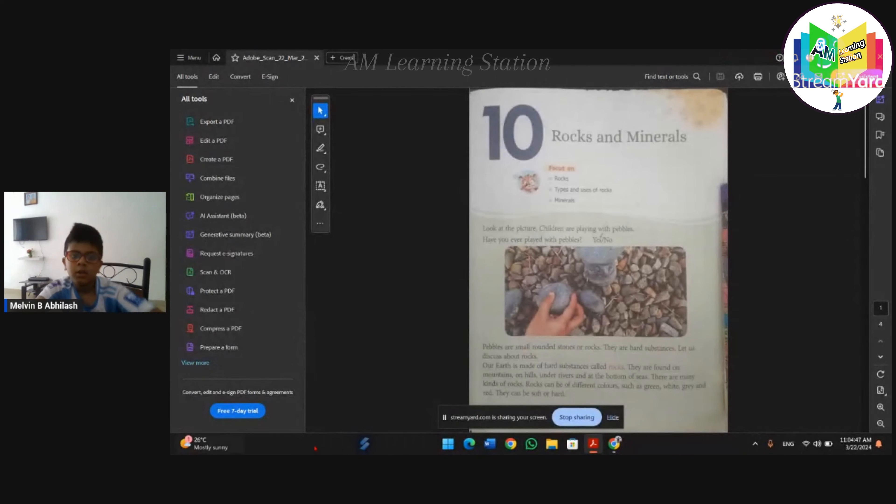Hi friends, welcome to AM Learning Station. Today we are going to learn about rocks and minerals. Rocks and minerals - look at the picture. Children are playing with pebbles. Have you ever played with pebbles? Comment yes or no. Pebbles are small round rocks. Stones or rocks are hard substances.